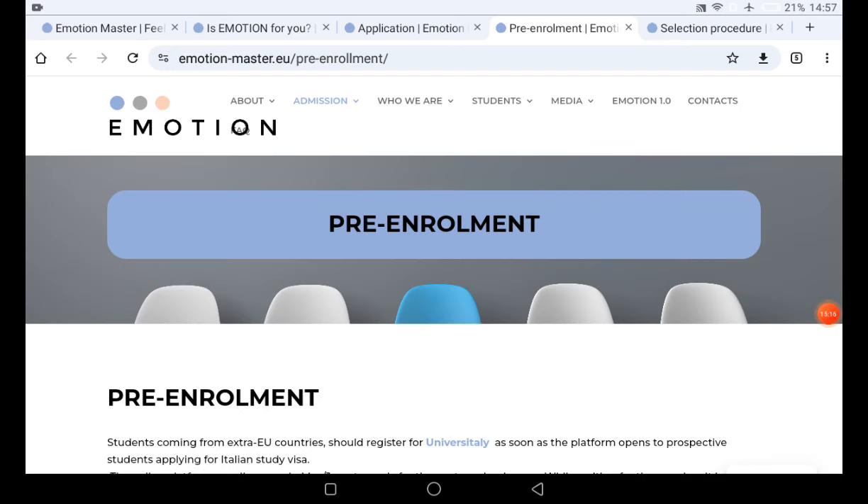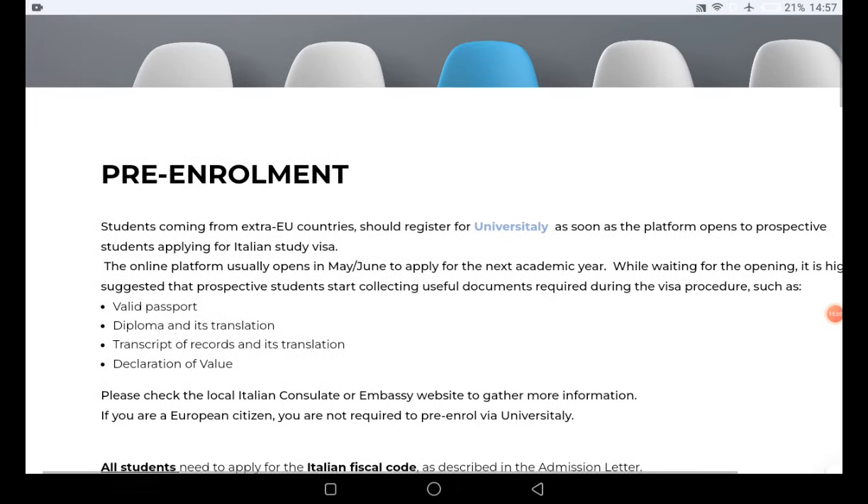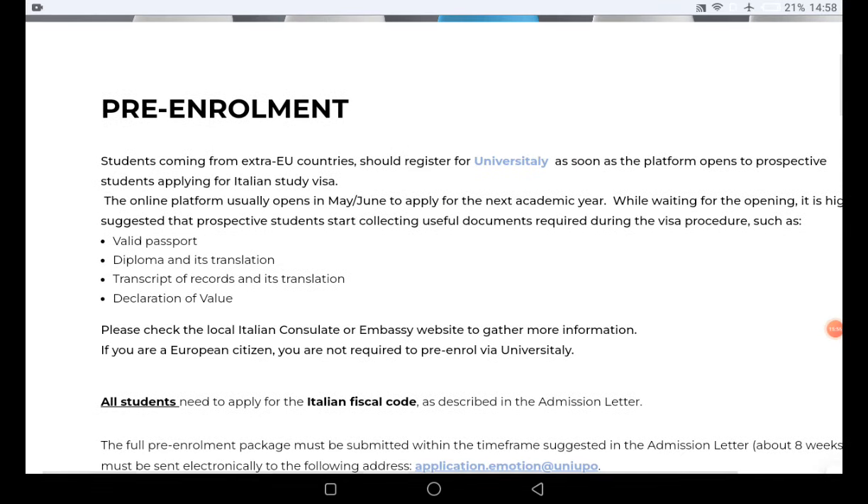For pre-enrollment, you need to complete it through University Italy. Pre-enrollment typically starts in May or June every year, which is why the application process closes in February — to allow time for the full selection process by May. You will need your declaration of value, transcript of record, diploma with translation, international passport, and other required documents. Your VISKA code can be generated as shown in a separate University Italy video.